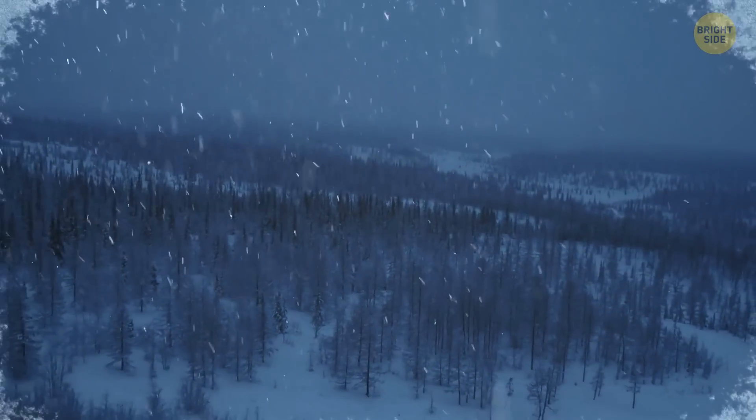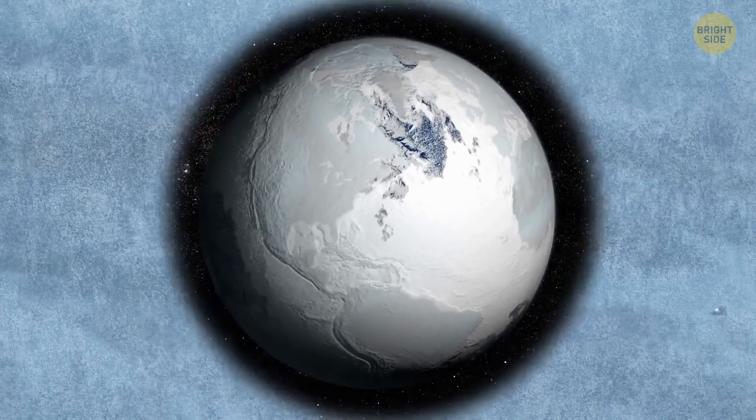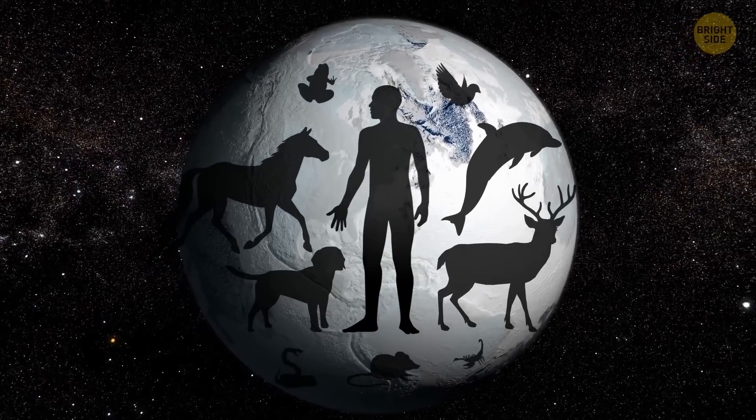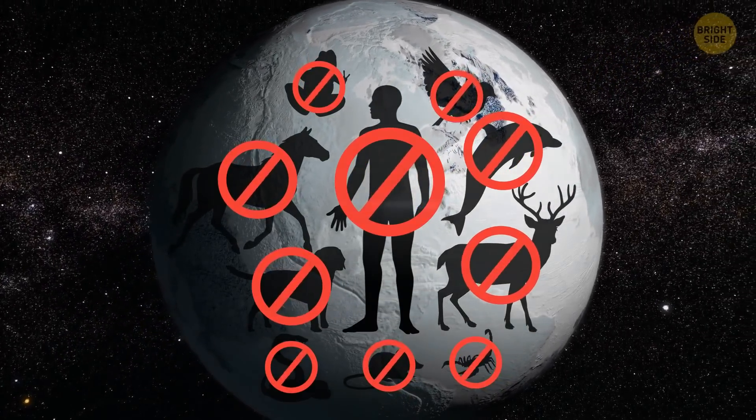The ash and dust in the air would cover the sun for several more months. During this time, the temperature on Earth would drop by several degrees. Even if they were hiding in deep shelters and bunkers, people as well as all other living organisms on the planet would be unlikely to survive this event.